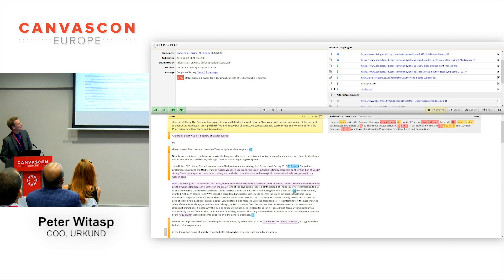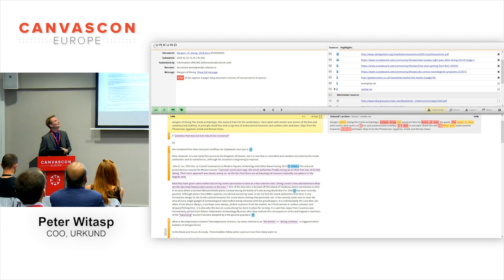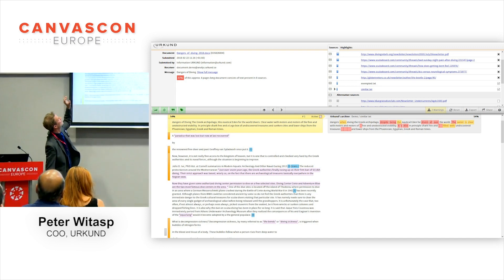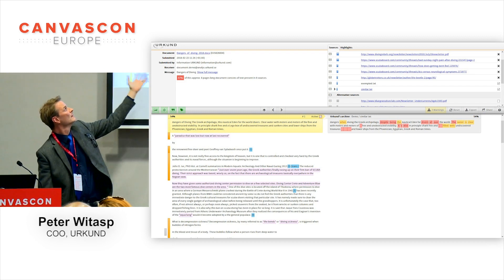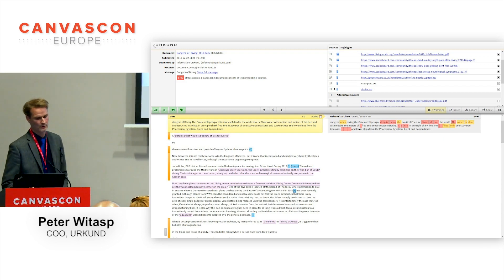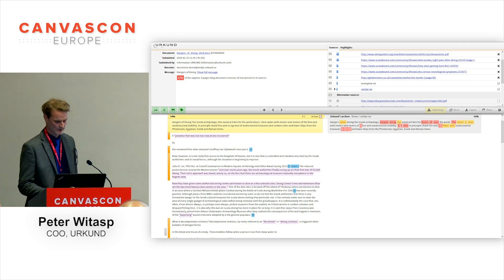I'm not very happy about these screenshots because I had to take them from our old report interface. There's a new one, but I didn't get screenshots until Monday and I had to submit this presentation Sunday. If you want to see the newer interface, please come by our stand. But anyway, this is what the old report looks like — very easy. Some basic information about the submitted document top left, top right the sources where we found similarities, bottom left the student document, and any matching sources on the right. Also very easy to understand. We don't have many teachers that we need to teach how to interpret this, and it'll be even easier in our new interface.